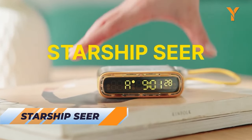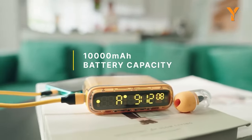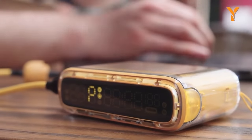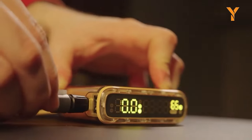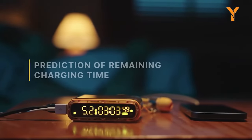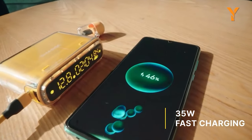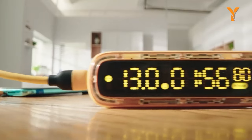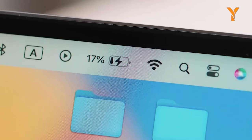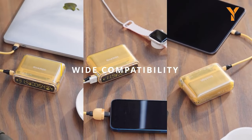Starship Seer — the epitome of innovation in a world of power banks. Equipped with two automotive-grade batteries, it delivers unrivaled power to a wide range of devices, ensuring longevity and reliability with 80% capacity retention even after 800 cycles. With its max 35W fast charge and 30W recharge capabilities, it takes efficiency to new heights. Starship Seer goes beyond expectations by predicting your remaining charging time — a groundbreaking feature never seen before in a power bank.